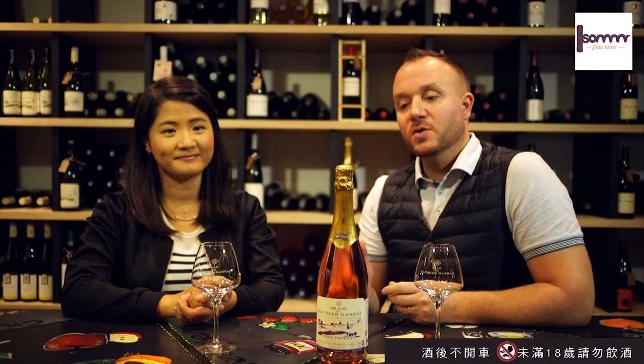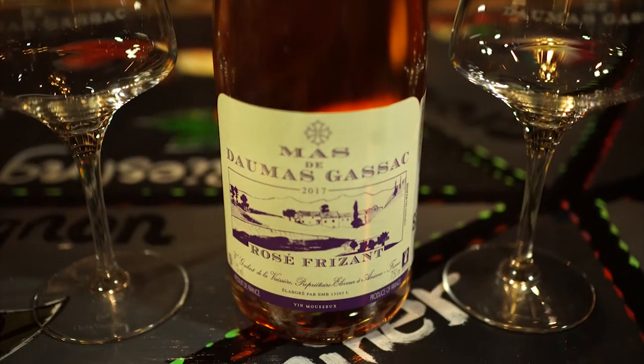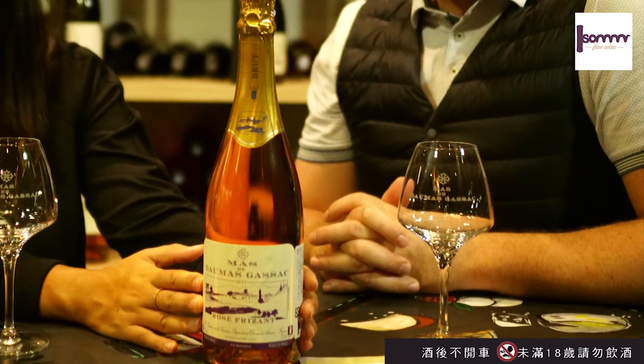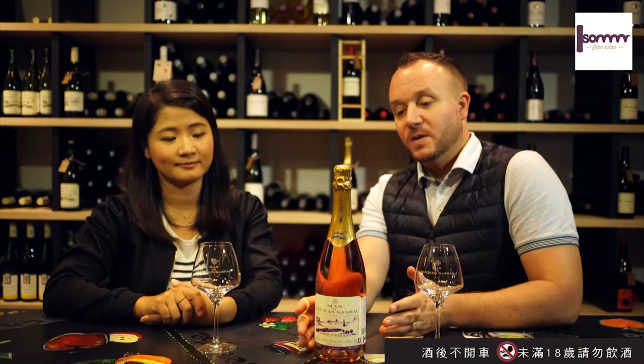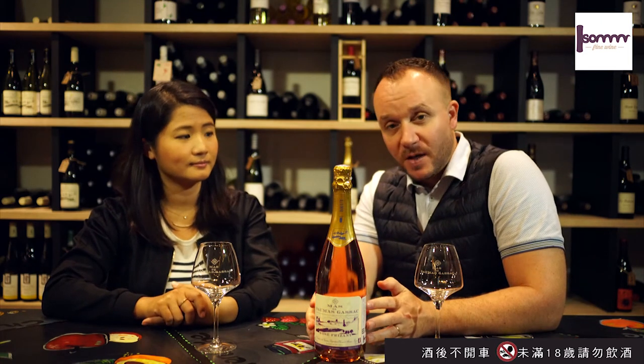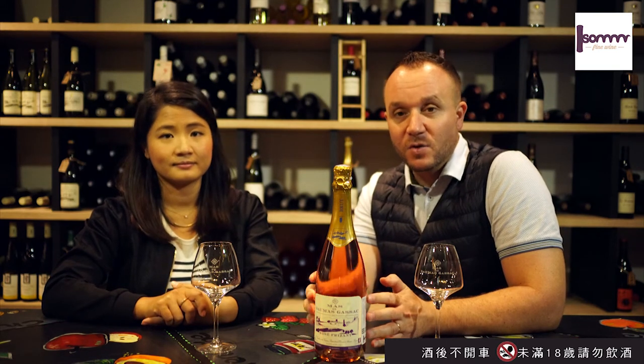Let's introduce the Mas de Domazgasac Rosé Frisant Vintage 2017. We're going to introduce Thomas Gassack — another very special one. It's a rosé due to the fact that they're using some Cabernet Sauvignon from the young vines of the vineyard. There's some Mouvet, Sauvignon Blanc, Petit Mansing, and some Muscat. So again, a big blend.